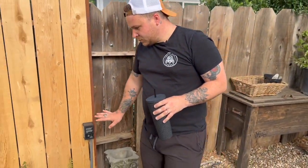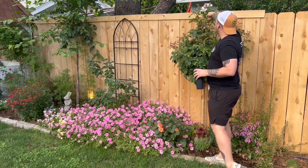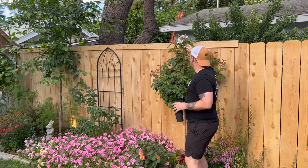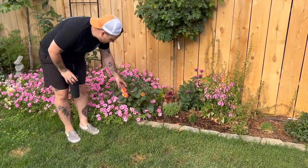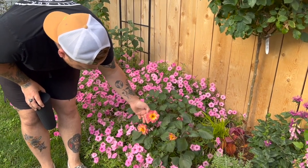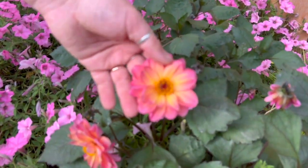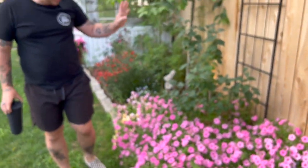Over on this side we have some dahlias in the ground right here, and this is our Silver Lining rose which is putting on some new blooms — absolutely gorgeous. We have some Dalmatian foxglove and this other dahlia — I don't know the variety, it was given to us — but the dark leaves and the bright orange and yellow blooms on it are so, so pretty.